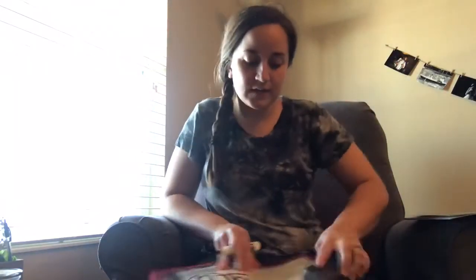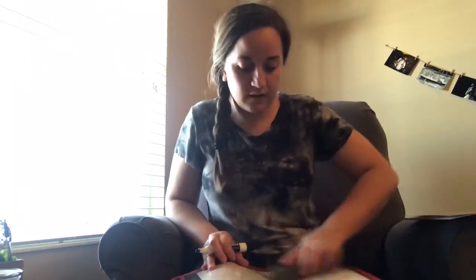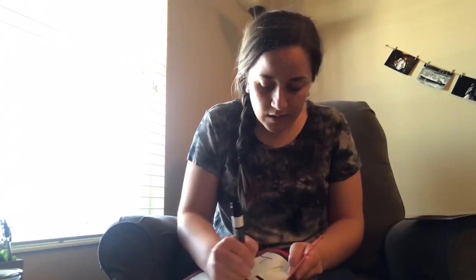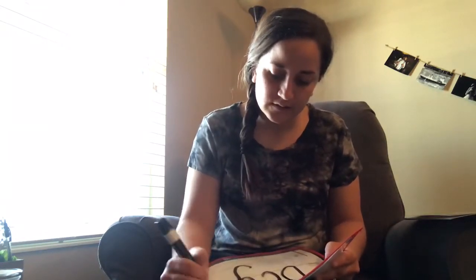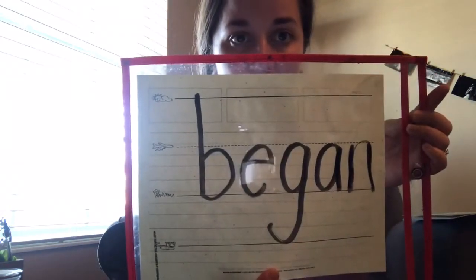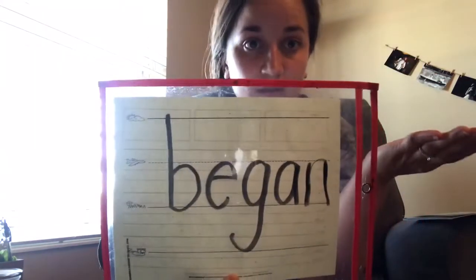This next word is one that sometimes kids get confused, so I'm going to tell you what this word is. This word is 'began.' 'Began' means something started — it began. So when you see it in the text, you'll know it means something started.